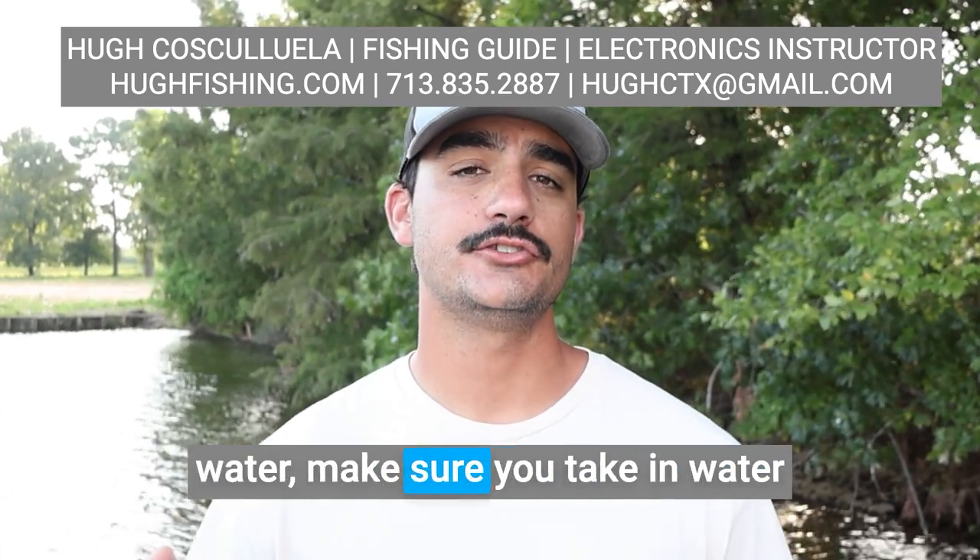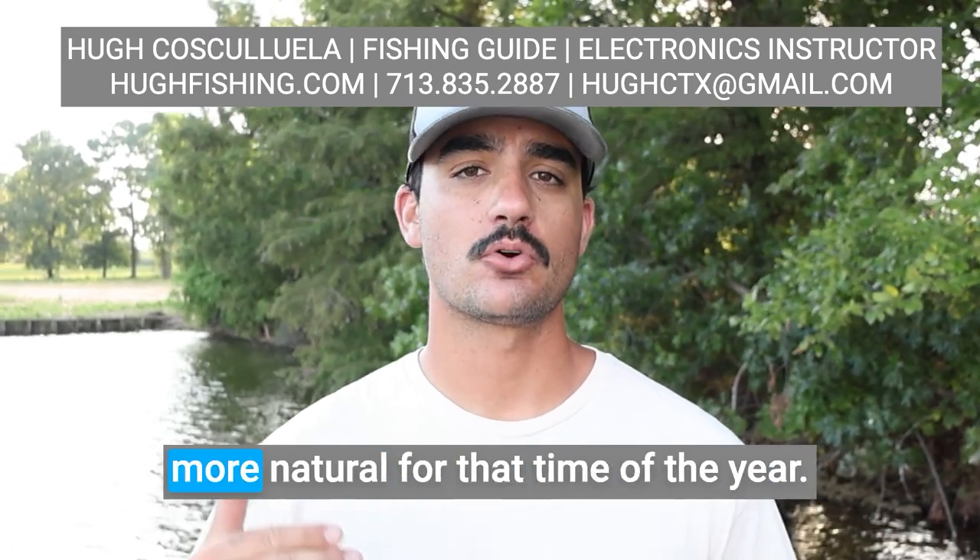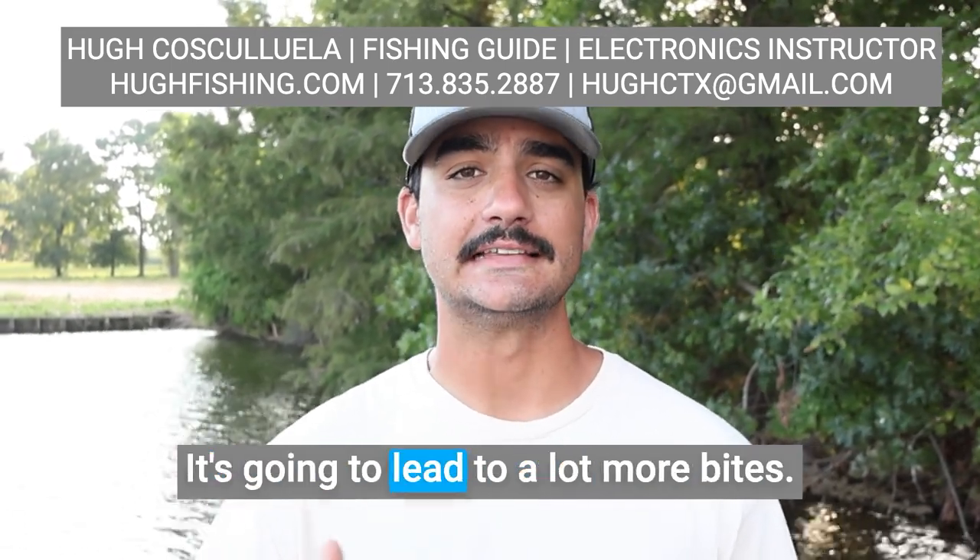Next time you get on the water, make sure you take water temperature into account when you're choosing a lure. I want to choose things that are much more natural for that time of the year — it's going to lead to a lot more bites.